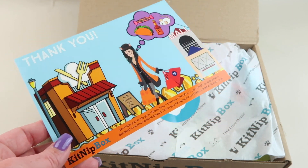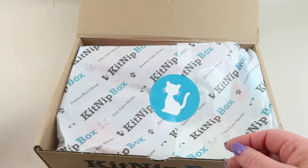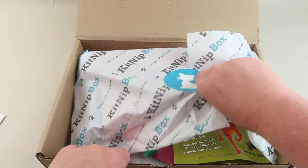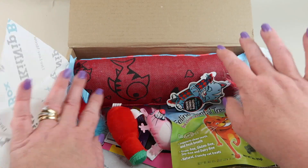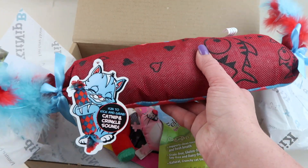The theme this month is Snack Time, and a portion of the proceeds always goes to animal welfare organizations. The back gives you descriptions of all the cat toys and treats. We got — oh wow, this is big — like a piece of candy!